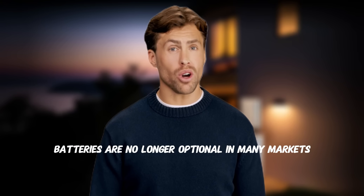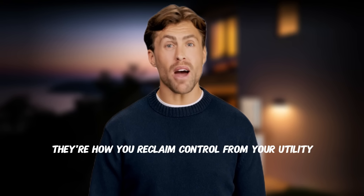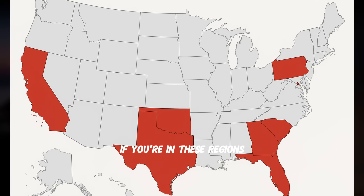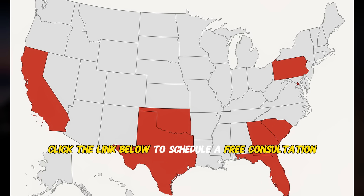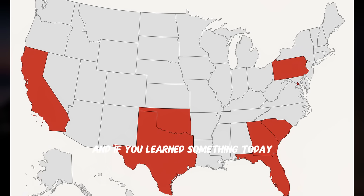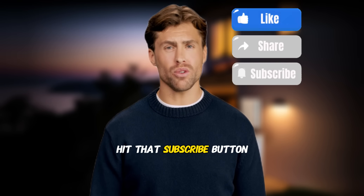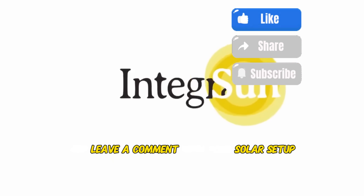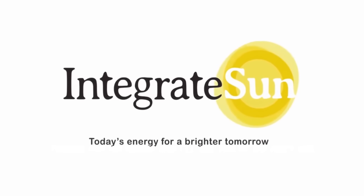Batteries are no longer optional in many markets — they're how you reclaim control from your utility and protect your energy future. If you're in these regions, click the link below to schedule a free consultation. And if you learned something today, hit that subscribe button, give this video a thumbs up, and leave a comment with your solar setup — I will read them all. Thanks for watching, and I'll see you in the next one.